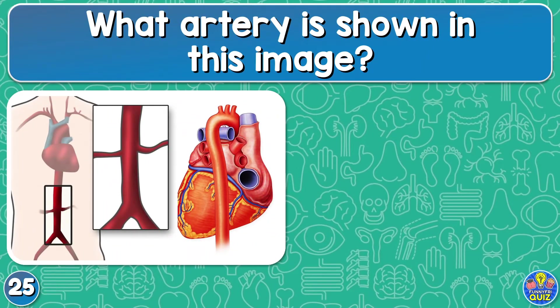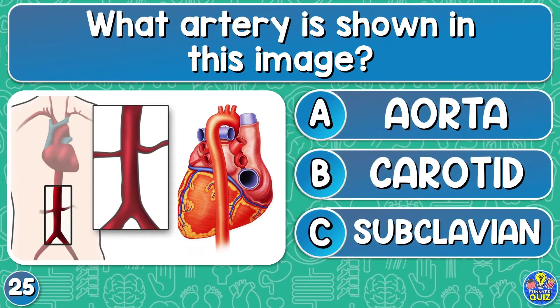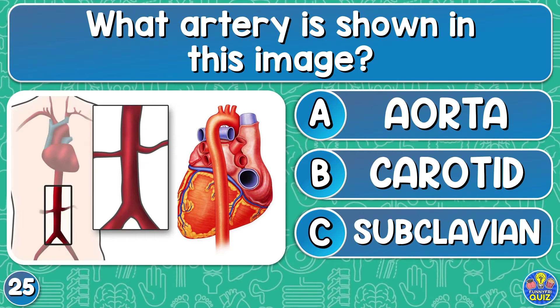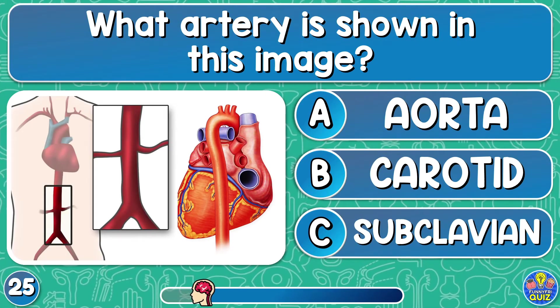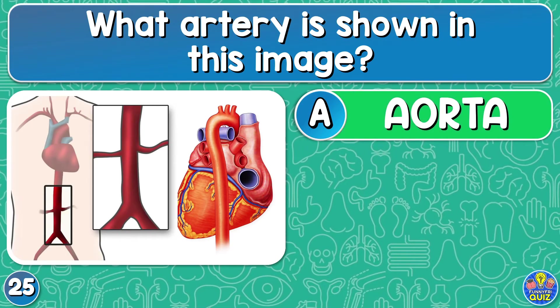What artery is shown in this image? The aorta, carotid, or subclavian? The aorta artery.